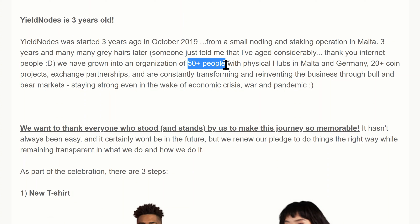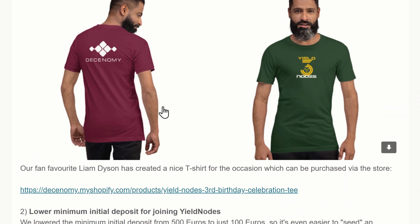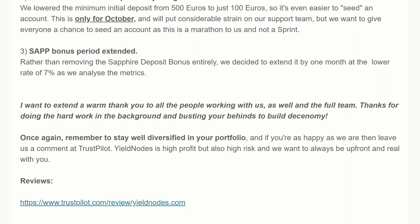They've released a new t-shirt design for the three-year celebration, so check out the store if you want one. The other interesting news is they've lowered the minimum initial deposit from 500 to 100 euros — but this is only for October. So if you have people who want to sign up but weren't happy with 500 euros, they can now join for just 100 euros. Make sure you send your affiliate link to friends and family to get them signed up.